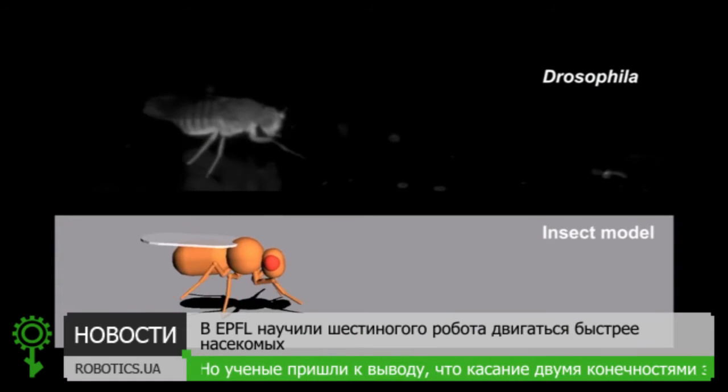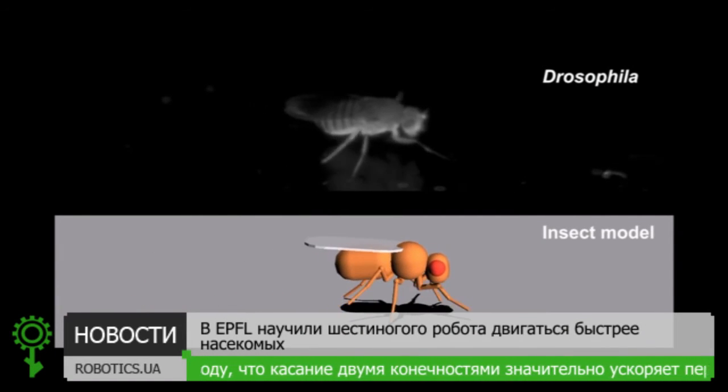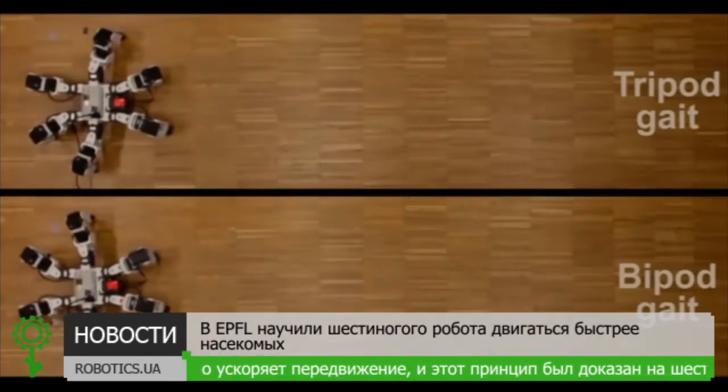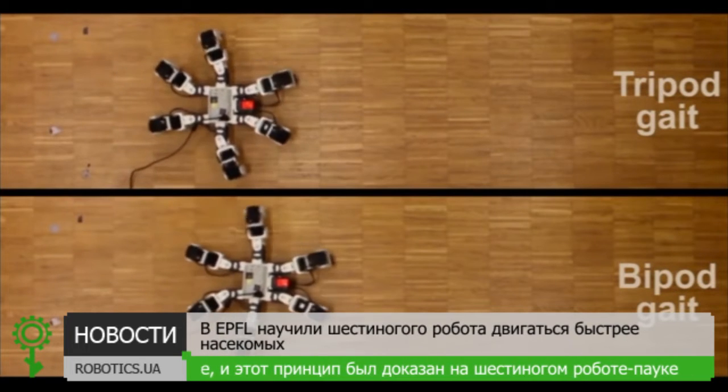To test if this was actually the best strategy for six-legged motion, we developed an insect model in simulation and essentially re-evolved locomotor strategies for this model. We then took a hexapod robot and tried both the tripod gate and the bipod gate. What we saw is that the bipod gate was always faster, confirming our results from simulation.